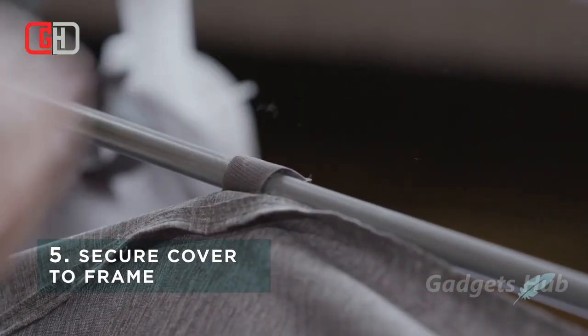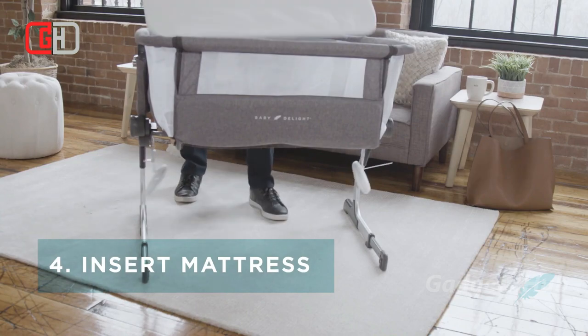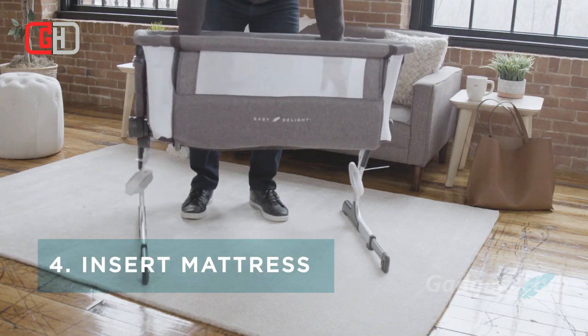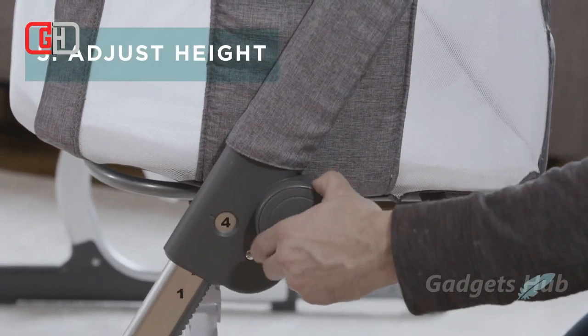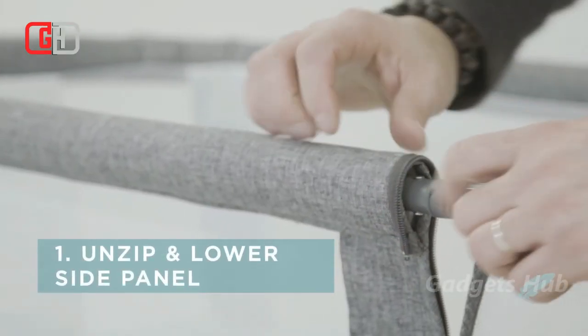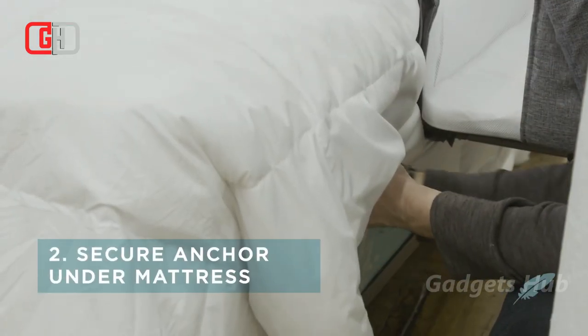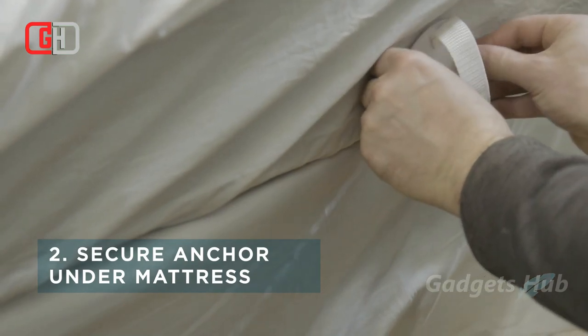For bedside sleeper mode, just unzip the side panel that faces your bed to move the Beside Me Dreamer close to the side, then use the attached straps to secure it to your bed. Bedside sleeper mode enables you to check on or nurse your baby throughout the night. The six-position incline and height adjustment feature makes the Dreamer bassinet and bedside sleeper comfortable for anyone to use.